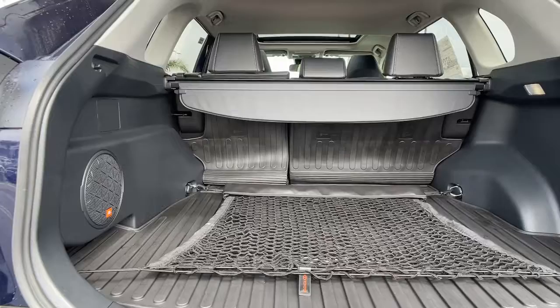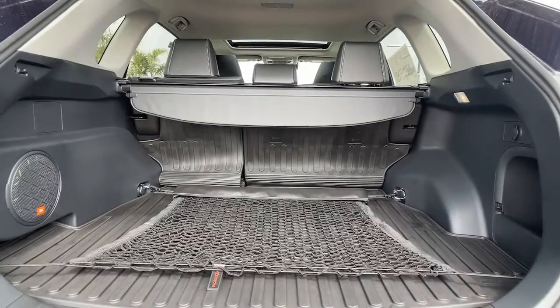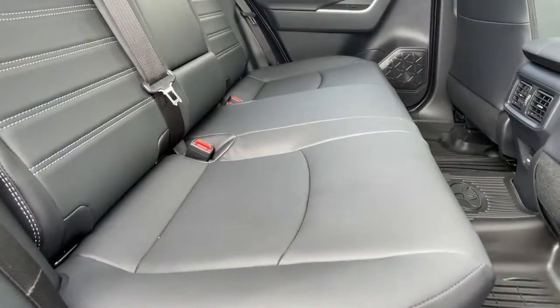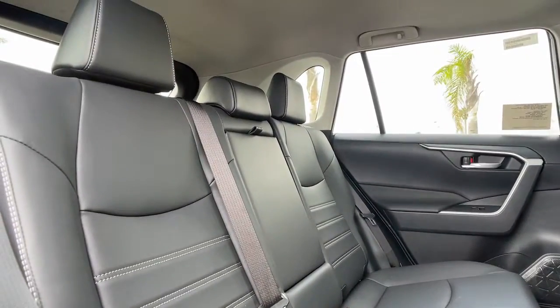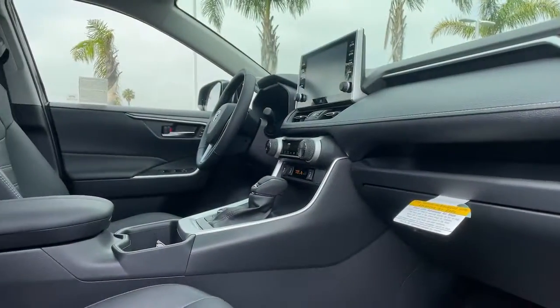Keyless entry, sun/moonroof, all-wheel drive, backup camera, satellite radio, power liftgate, lane keeping assist, keyless start, heated mirrors, fog lamps.